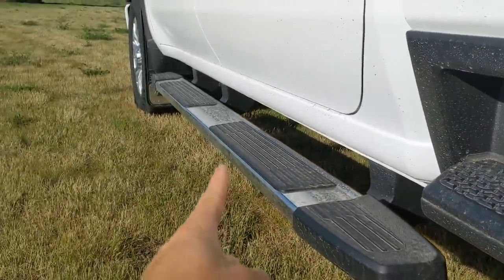I'm considering taking the running boards off my work truck just because they cake up with dirt and mud underneath.